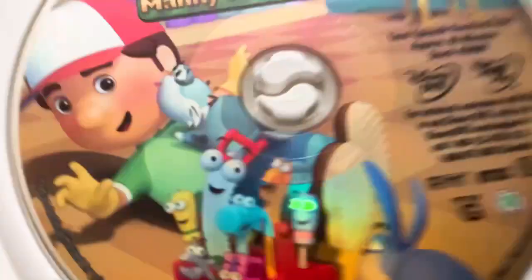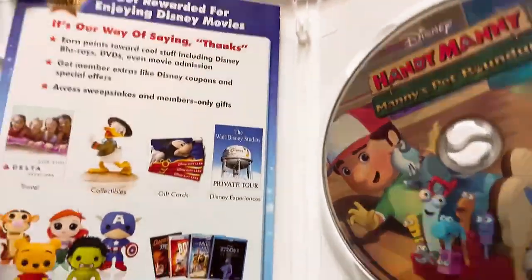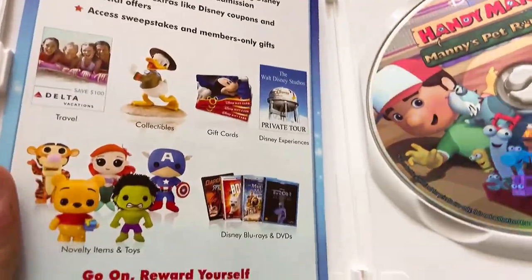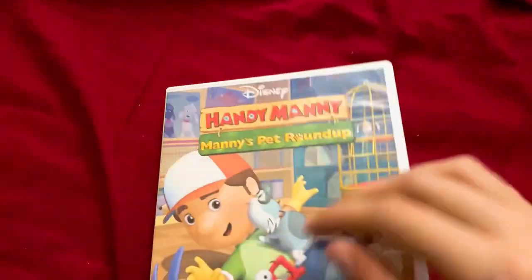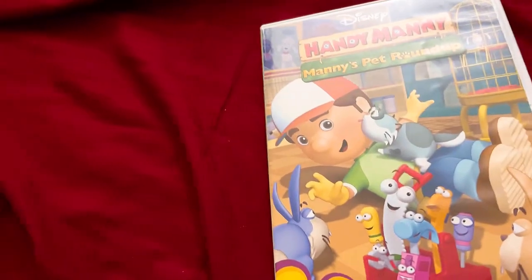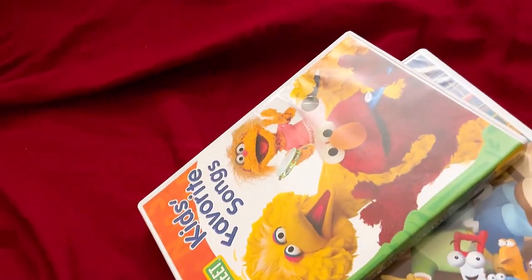Here's the disc — shiny, very shiny. And here's the Disney Movie Rewards code for Disney Movie Insiders. I wish I could go to Disneyland in California instead of Florida — Florida's Disneyland is just meh.